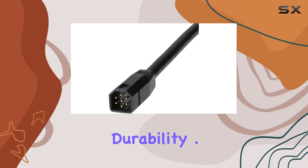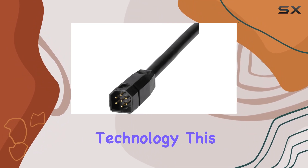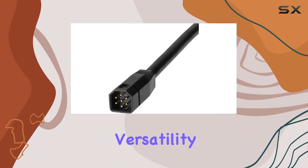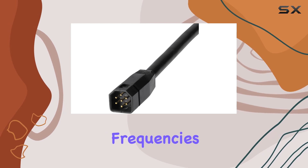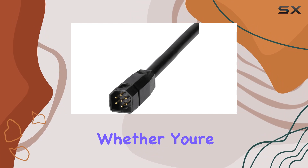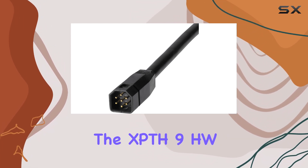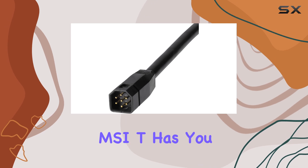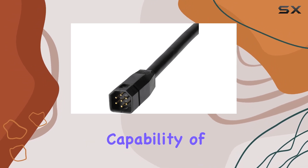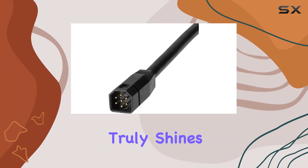Featuring dual spectrum CHIRP technology, this transducer offers versatility in scanning depths with frequencies ranging from 150 to 220 kilohertz. Whether you're angling in shallow waters or exploring deeper depths, the XPTH 9 HW MSI T has you covered with a maximum depth capability of 1,200 feet.